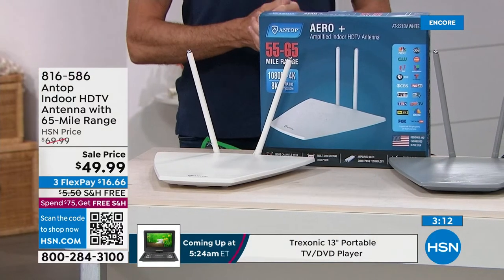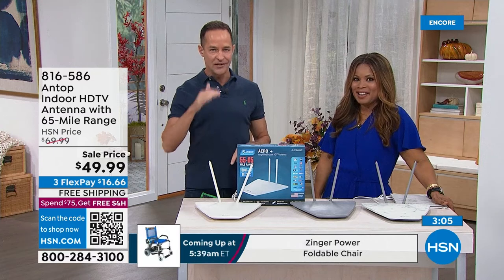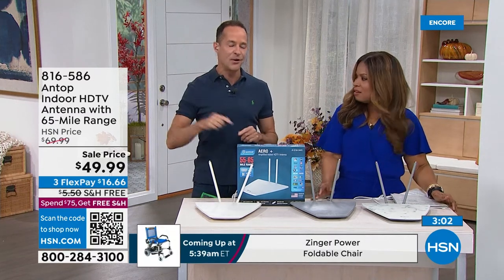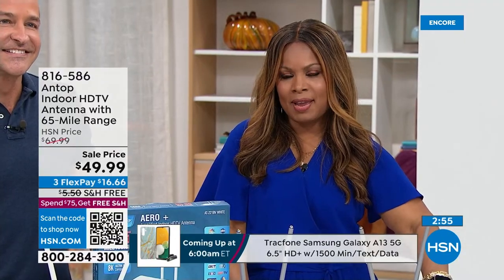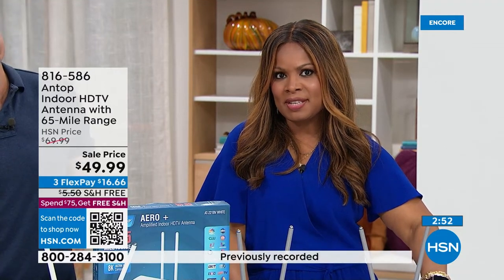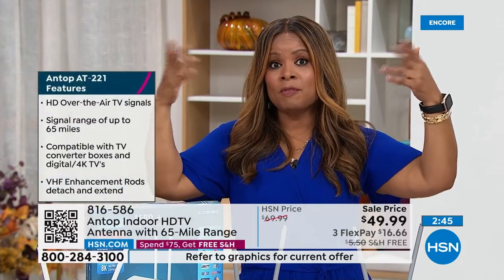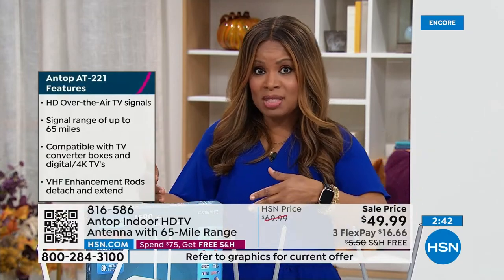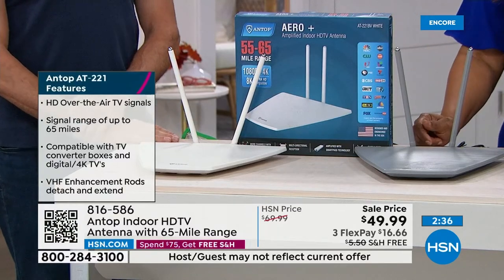A lot of you are paying $100 or more a month to watch channels that come into your house for free, simply because you don't have the right piece of equipment. The top 94 out of 100 shows in America are on free broadcast television every single week. When you shop for an antenna, go for the longest range possible — the longer the range, the more free TV you can get. At 65 miles, that's a strong range.